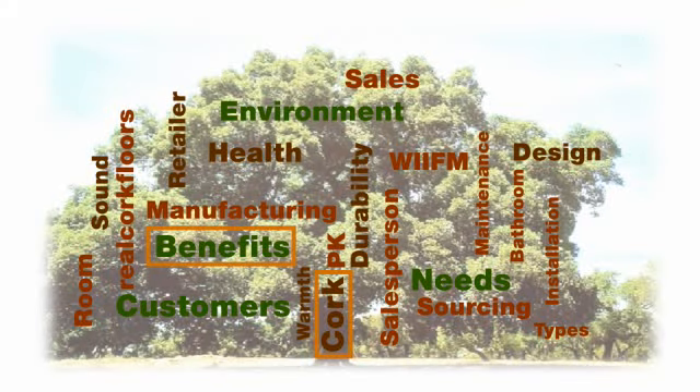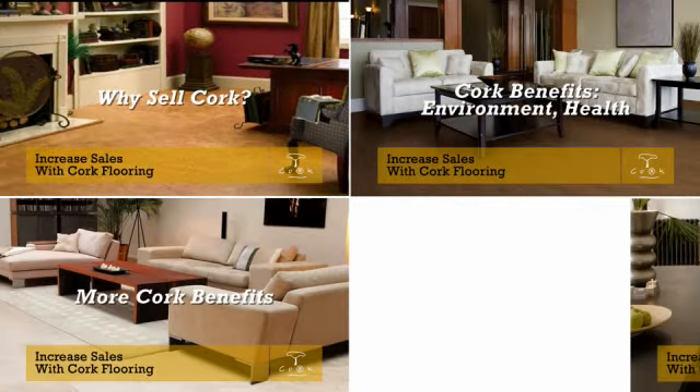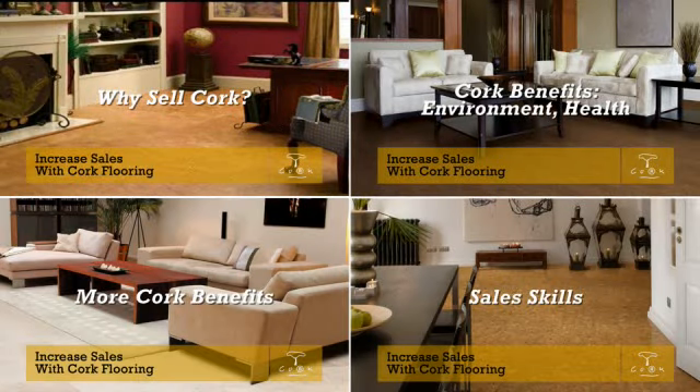The APCOR training series, Increased Sales with Cork Flooring, can help you increase sales by providing your staff skill development and practice using those skills in a variety of areas. Let's take a closer look at these four short courses, each of which is 10 to 15 minutes long.